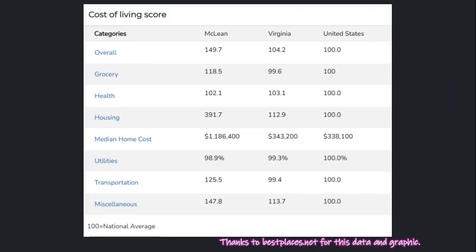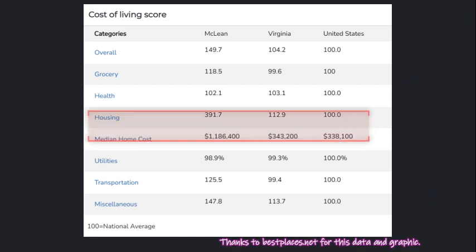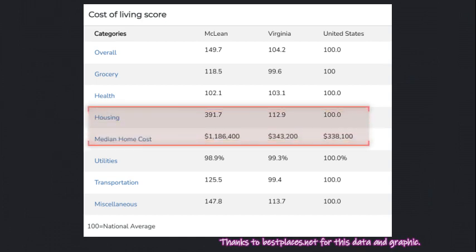By the time you watch this video, chances are those homes have already sold, but no worries. If you'd like the most current list of preferred homes available in McLean, Virginia right now, you can click the link in the description below. Now let's take a look at the cost of living. Overall, McLean's cost of living is 49% higher than the average in the U.S. Groceries are 18% more, utilities are actually a little bit less, transportation is 25% more, miscellaneous is 47.8% more, but the big one is housing, which is 391 times the national average. To live comfortably in McLean, it is recommended that a family have an income of $227,000, or $90,000 for a single person.